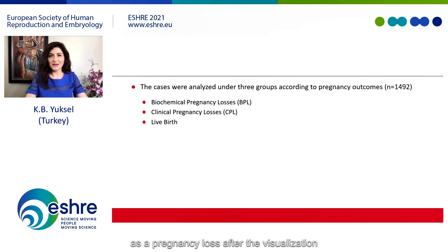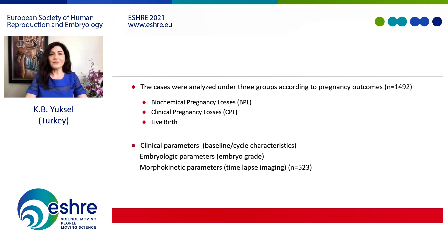Clinical pregnancy loss was defined as pregnancy loss after visualization of an intrauterine gestational sac, and live birth was defined as a live born baby after 24 weeks of gestation. Clinical and embryological parameters were compared among these groups. Furthermore, available morphokinetic parameters of 523 euploid embryos were also evaluated.